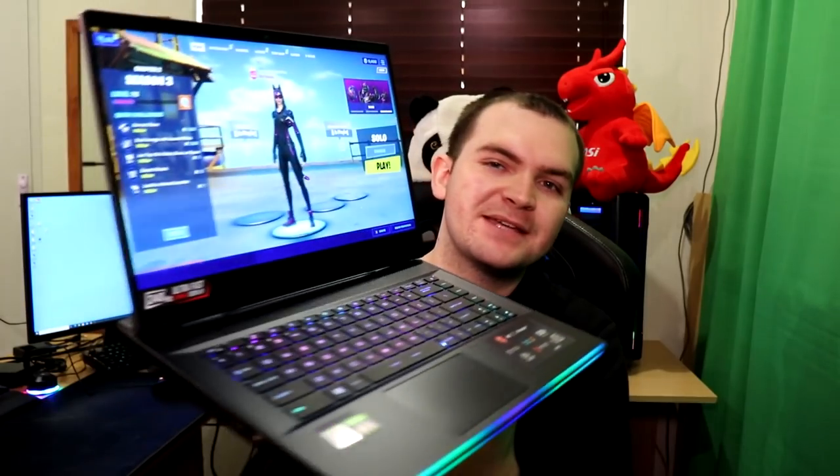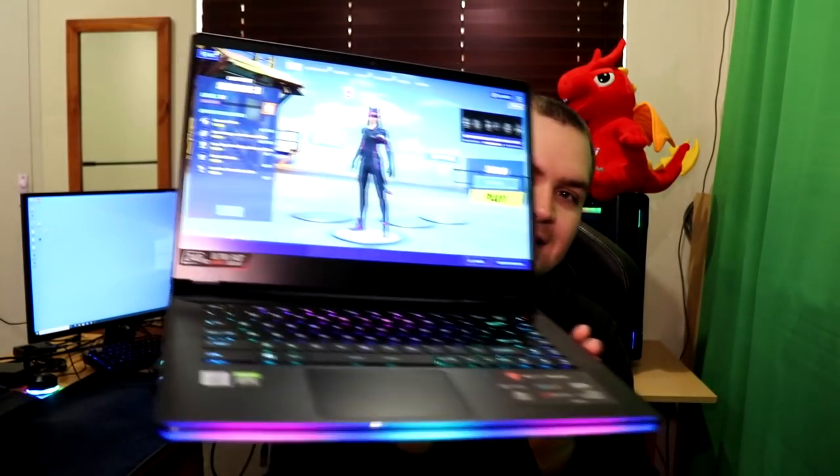Today we're going to be having a look at the MSI GE66 gaming laptop. RGB, sexy, fits in your bag, plays just about anything you can throw at it. There is a lot of talk about it right now, but let's get into more detail with it on my desk so we can go through everything this laptop has to offer.